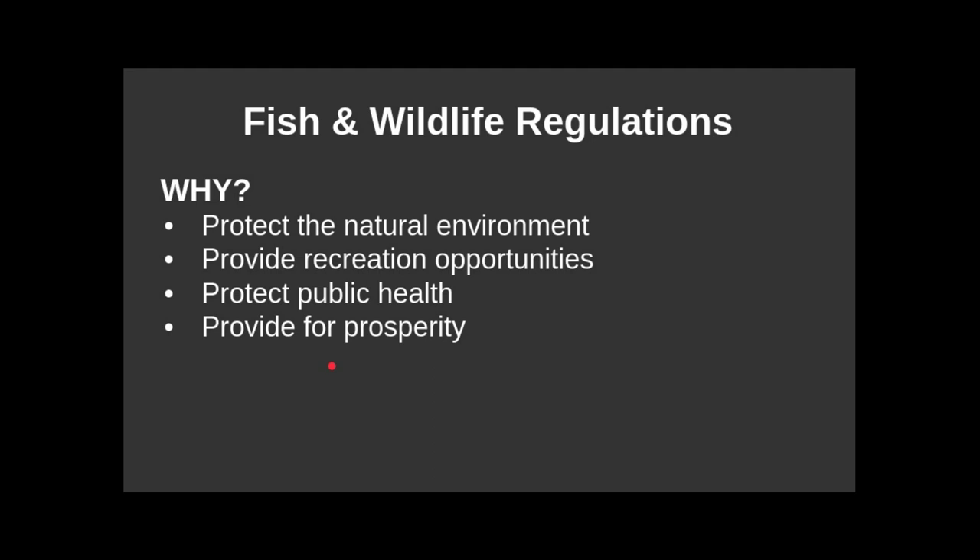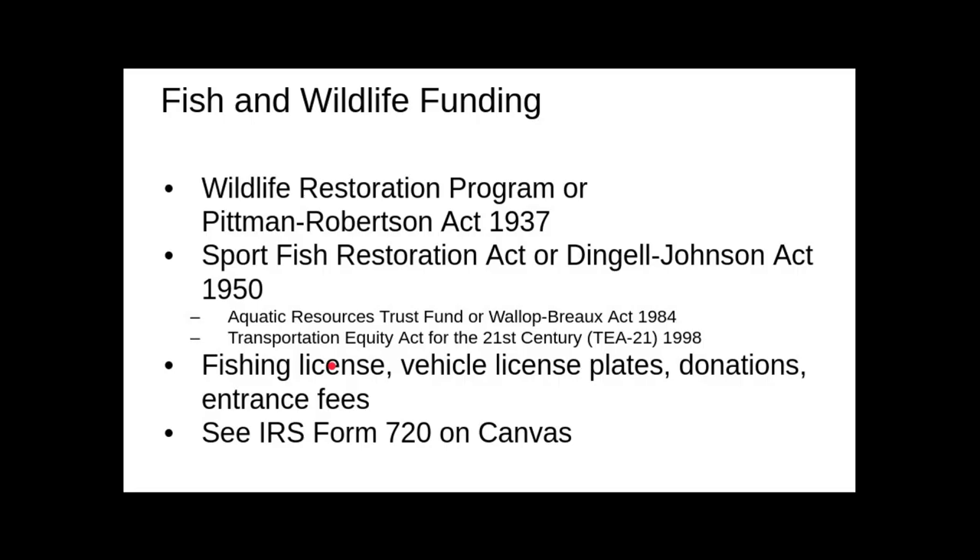We talked about fish and wildlife regulations and why we have them. We talked about funding sources for fish and wildlife. We talked extensively about the Pittman-Robertson Act of 1937, which established an excise tax on hunting equipment. Then we talked about the Dingell-Johnson Act of 1950, where they extended that excise tax onto fishing equipment.